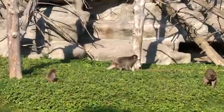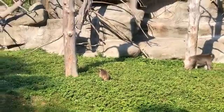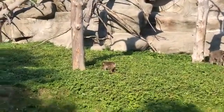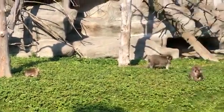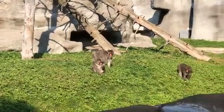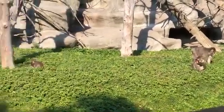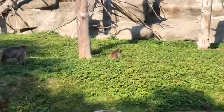Researchers find that these monkeys even have their own dialect or accent. They make distinct noises — when Danielle came with the goodies, they were vocalizing in a very positive way, essentially saying 'zookeeper's coming with treats.' That particular sound is different for this group of monkeys than it would be for another group.